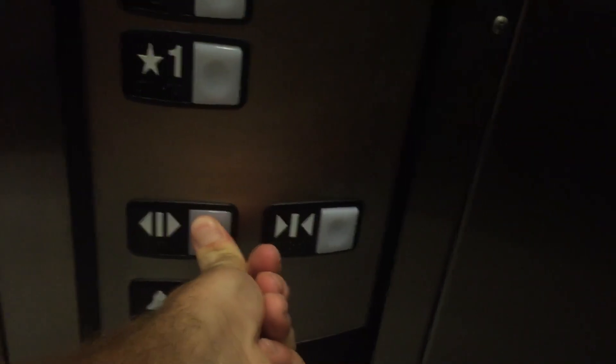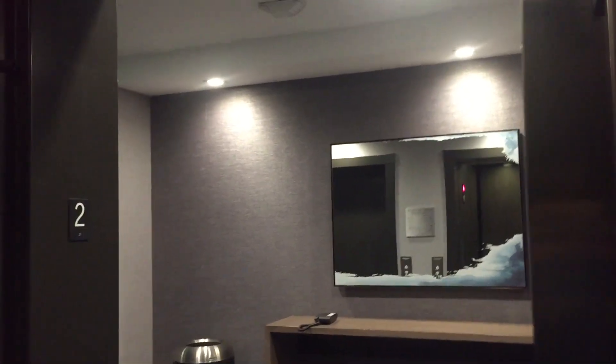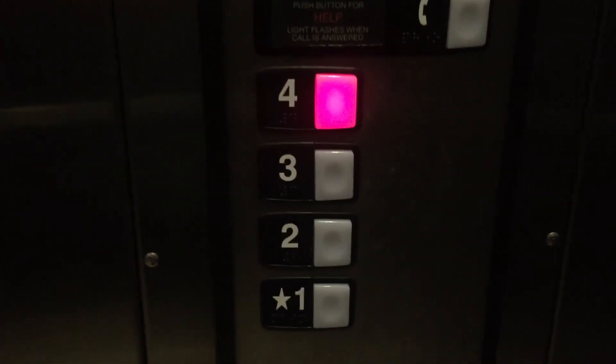Okay. These are very nice elevators, very very nice. The other one I think has a rear door and it's one for service. Let's get a cab view now — capacity is 3,000 pounds. The other one I think is bigger because it's a service elevator.